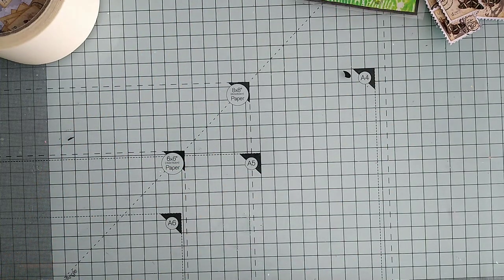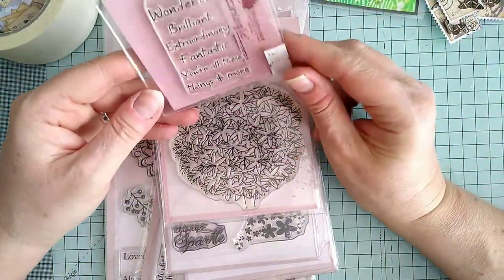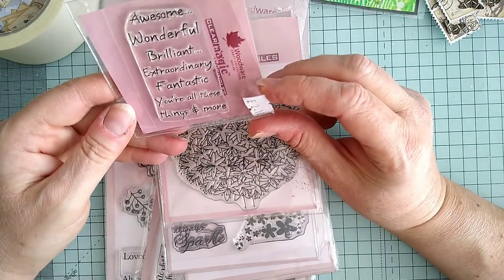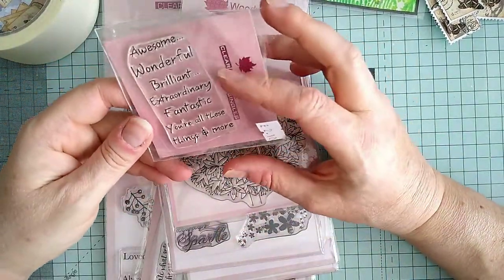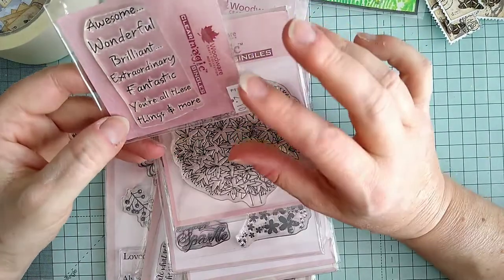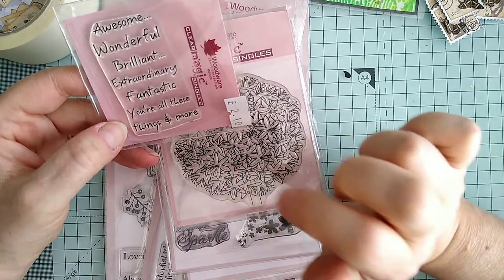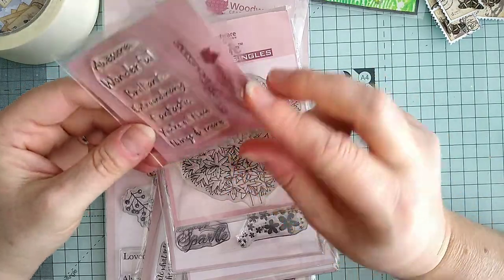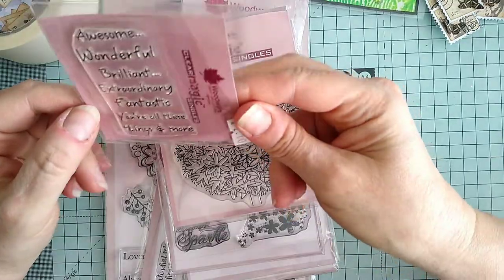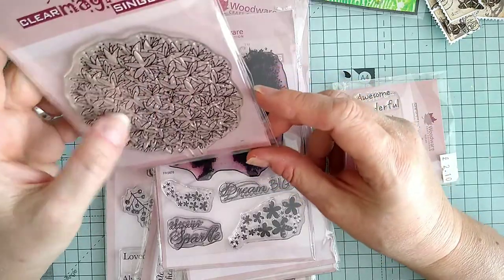I didn't realize I've got quite so much - I have a massive bargain here. This is from Tracy Wellham. If you don't know Tracy Wellham, I'll leave her channel in my description box. I'm absolutely exhausted cleaning this room up, I'm not going to lie. It says 'awesome, wonderful, brilliant, extraordinary, fantastic - you're all of these things and more,' and these are Woodware stamps that I bought from her.